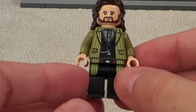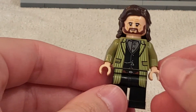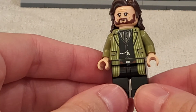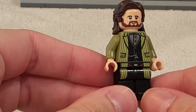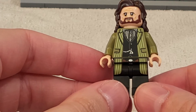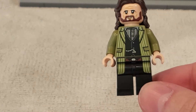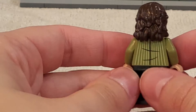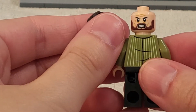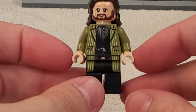Then we have Sirius Black and I think he looks really good. This is the first Sirius outside of his Prisoner of Azkaban garb and I really like it. He looks very dapper in his olive green suit and I like how the coattails are carried into the waist and the legs. He even has a belt. Printing on the back is great, and he has his standard Sirius Black hair and head — it's really a fantastic minifigure. I'm very pleased with this guy.